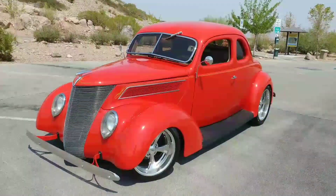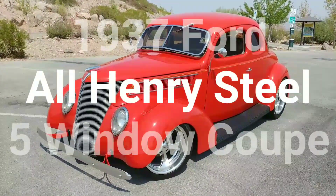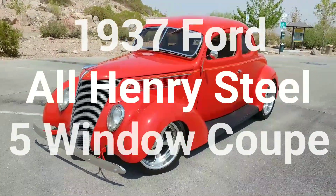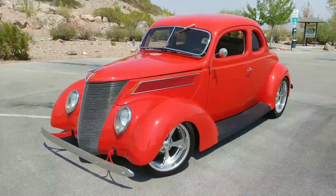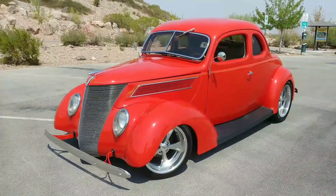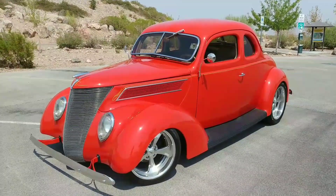Doug Williams with Viva Las Vegas Autos bringing you another badass vehicle. This is a 1937 five-window Ford coupe with a lot of money invested in it. It's an all-steel, what they call all-Henry steel coupe, five-window coupe. And this thing has had a lot of money spent in it and it looks beautiful. It's really an incredible vehicle.